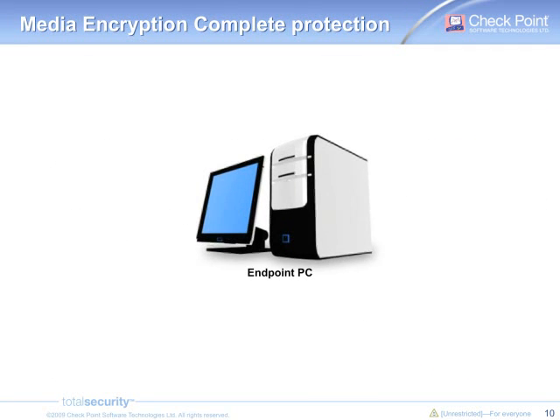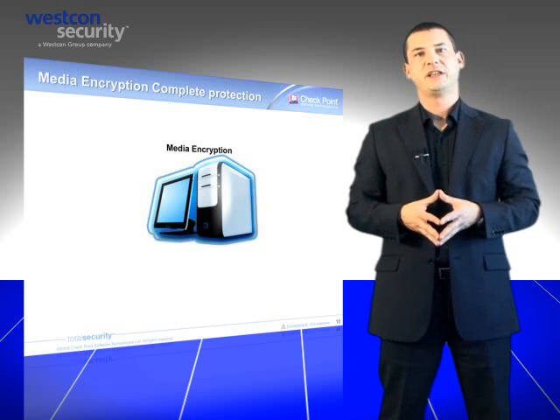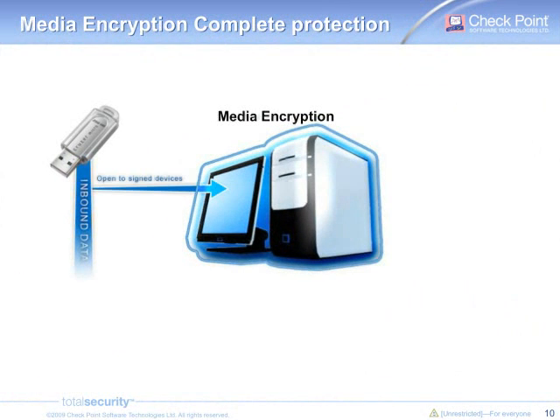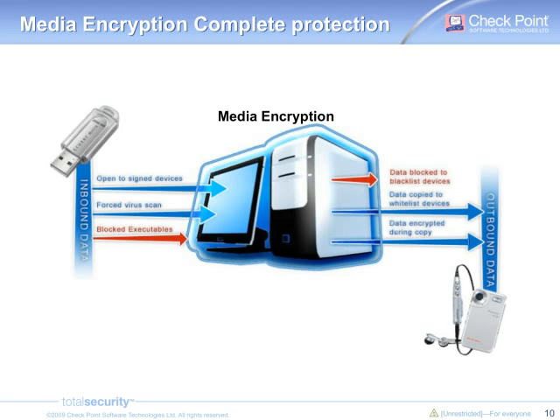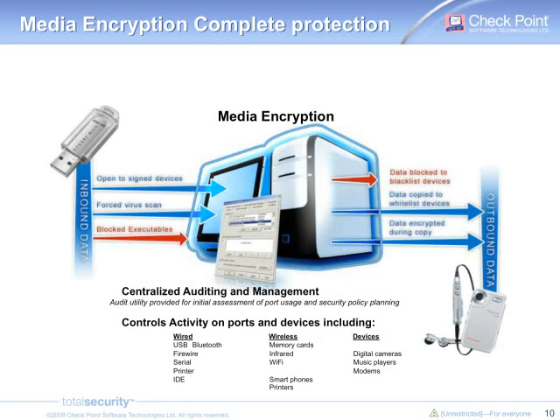To summarize: full disk encryption protects data stored on laptops by fully encrypting the hard drive. Media encryption will provide an additional level of protection on the endpoint by controlling ports and media used. You control what is coming in and used in your computers by authorizing only your own devices, by performing a scan of your device's content, and by preventing any code execution directly from the device. You also control what is going out by preventing data transfer on non-authorized devices, but allowing it on company devices, and making sure that the data is transparently encrypted when transferred. In addition to all these security features, Checkpoint endpoint security includes a full reporting and auditing capability to provide a real view of what is used on your network. You'll know when laptops are started, who authenticated, who is using removable media, and also which files are transferred.